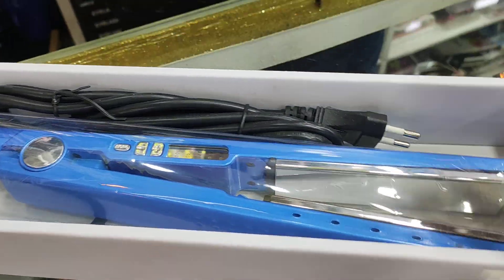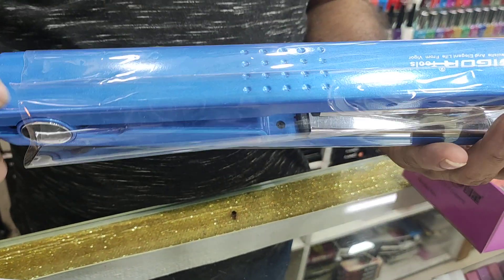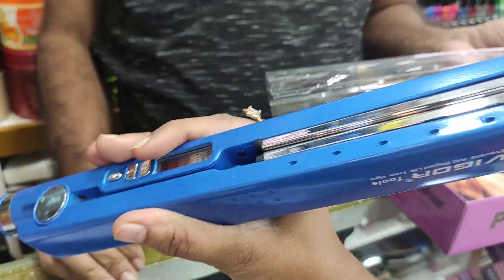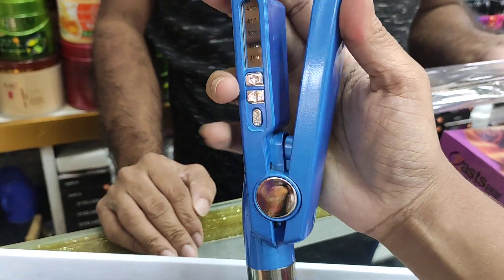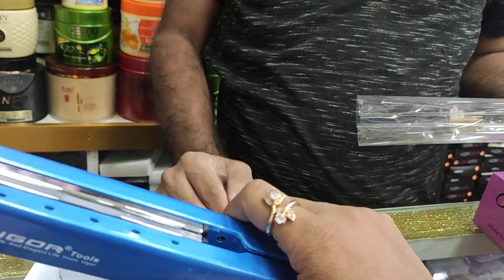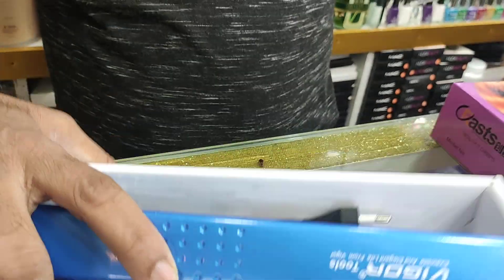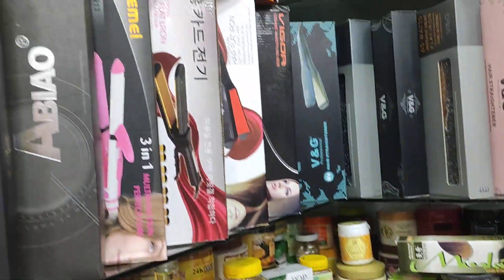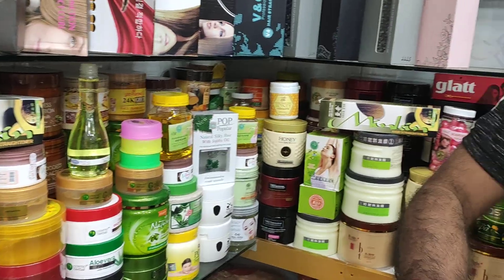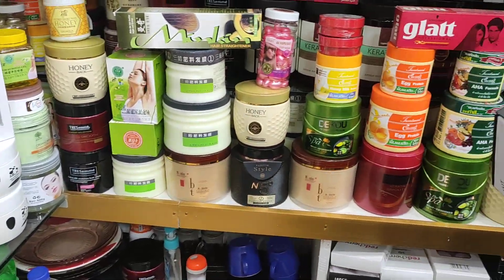If you look at the price, you have to use the same thing like this. You are using the same product for your plate. I am using the same product, so you can use the same product. The package is available.